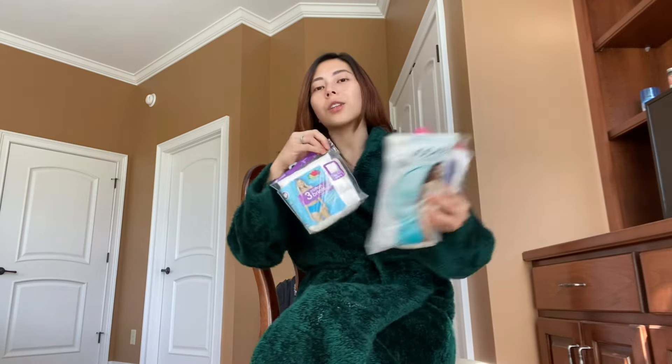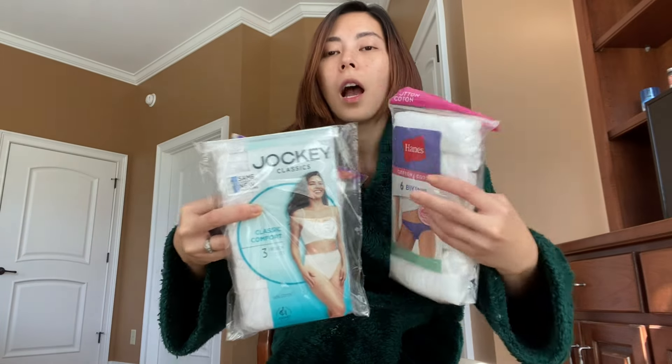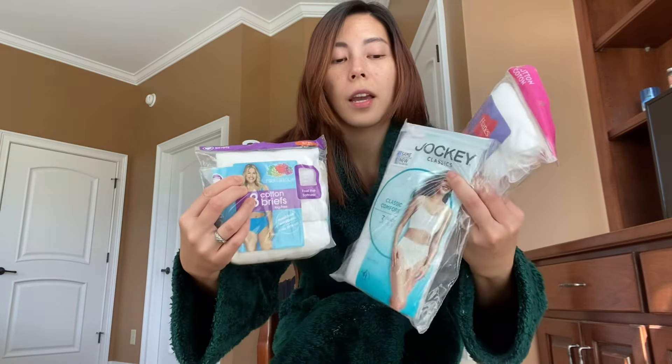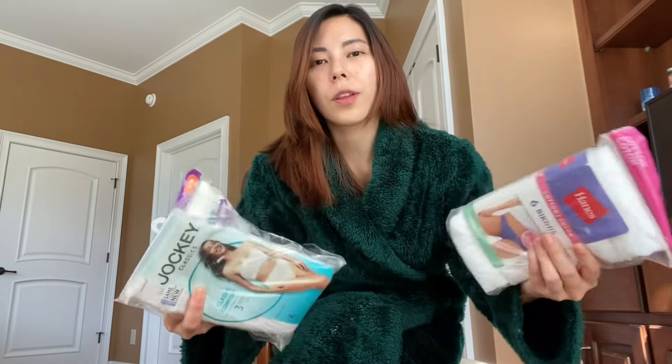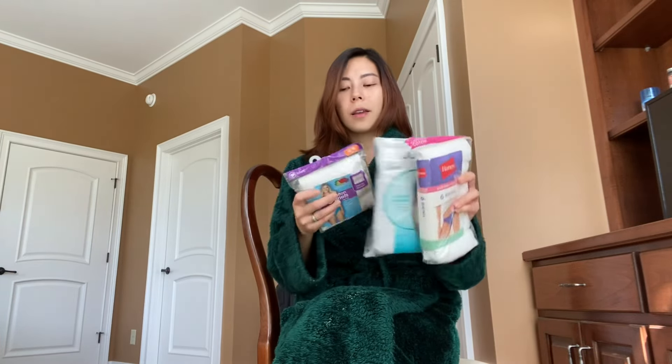Today it's all about comfortable underwear. I have Fruit of the Loom, Jockey, and Hanes — I got all of these from Amazon and received them about a week ago or probably more than a week ago. Today we're going to open them and do a try-on — kind of like a haul. I'm not sure if you can call this a haul since I only have three brands, but whatever, we'll try it.